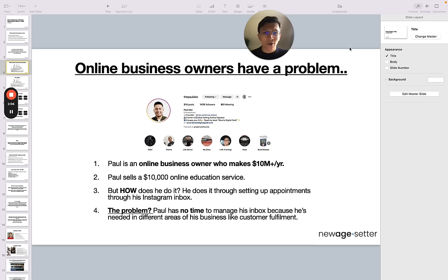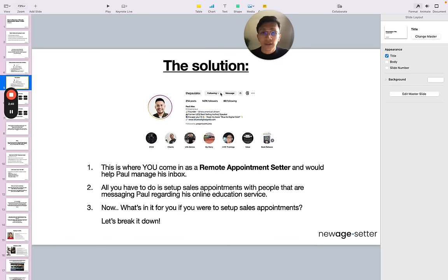Paul sells a couple of products, but his main product is $10,000 — it's an online education service for people that want to make passive income through ATMs. But the question is, how does Paul even sell a $10,000 service? How does he get from a conversation to a $10,000 payment into his business bank account? He does it through setting up appointments through his Instagram inbox. But the problem is that Paul has no time to manage his inbox because he's needed in other areas — like customer fulfillment, leading the team, doing innovative projects, and other occupations. So that's the problem, which requires a solution.